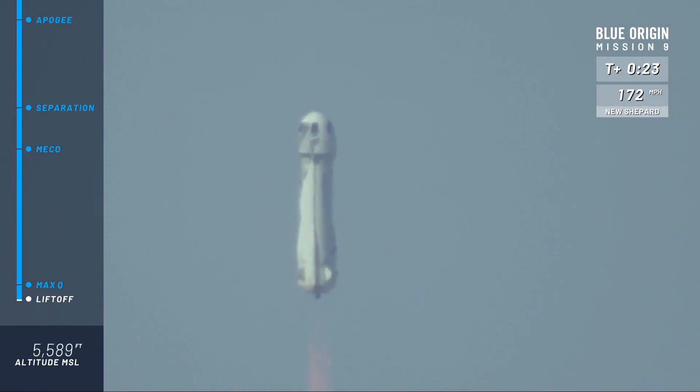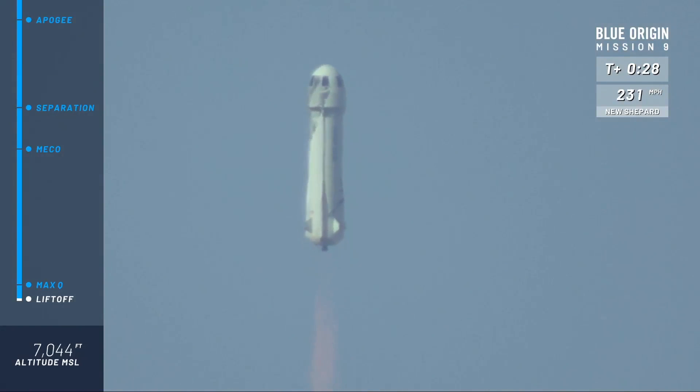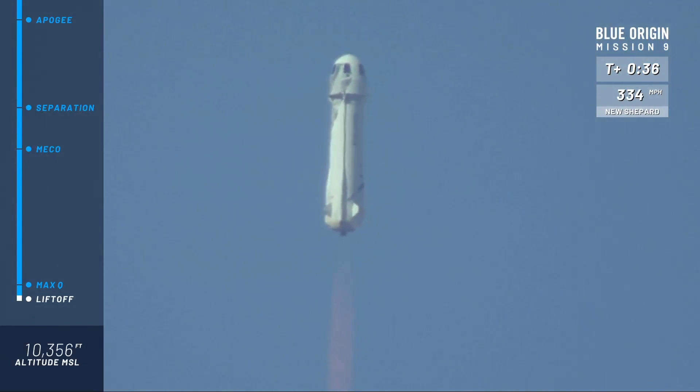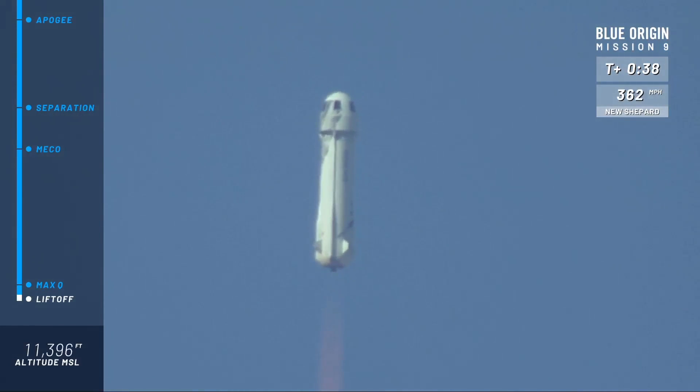Go baby go! A beautiful liftoff of our New Shepard rocket here from West Texas. Listen to that BE-3 engine roar. You can follow along as she gains speed up to space in your top right corner of your screen.